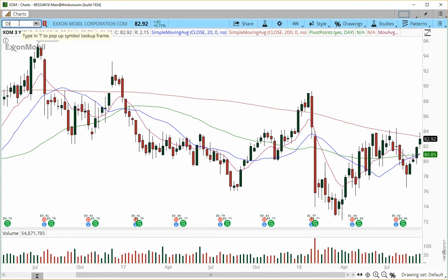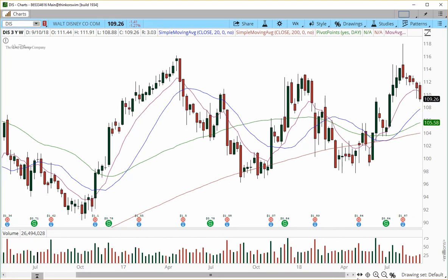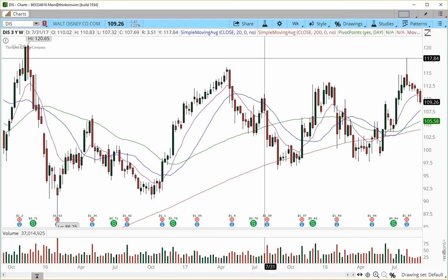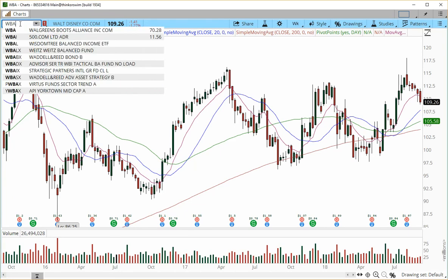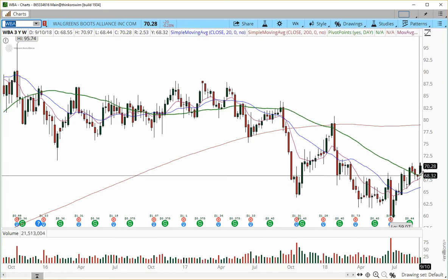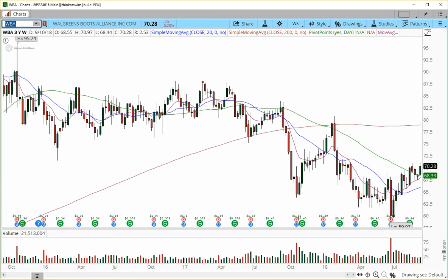Another stock we watched was Disney — we didn't get a trigger. Disney required a trigger over 112; it did not meet our entry criteria, so this trade was canceled. One of our best winners is WBA — Walgreens — which had a really nice pivot at the 10 exponential moving average into a minor support level. Risk was 67.30, entry was 68.60, with targets into 71, 72, and 74. We're currently in trail mode with a nice progression to the upside.